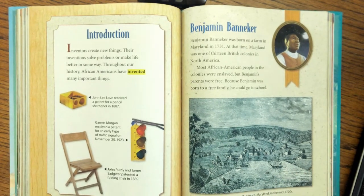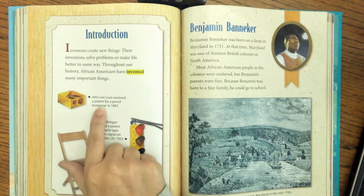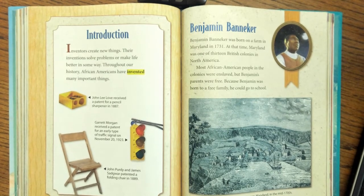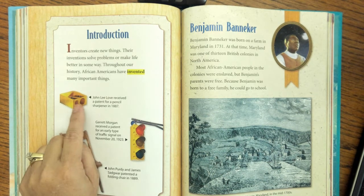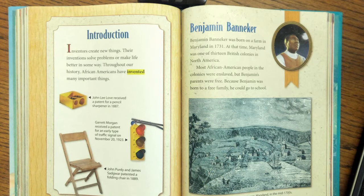Inventors create new things. Their inventions solve problems or make life better in some way. Throughout our history, African-Americans have invented many important things. John Lee Love received a patent for a pencil sharpener in 1887. A patent means when you create something that no one's ever thought of before, you can get a special certification called a patent, and then nobody else is allowed to claim they were the inventor of that thing. So John Lee Love was the first to invent a pencil sharpener — nobody else can say they were first because he has a patent.